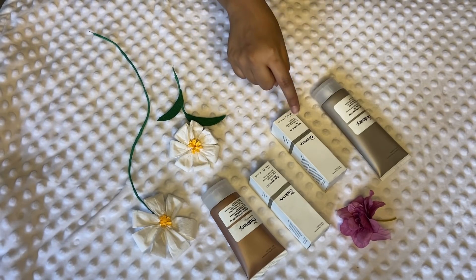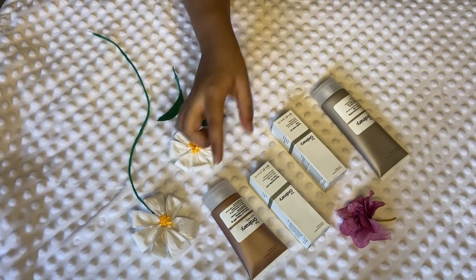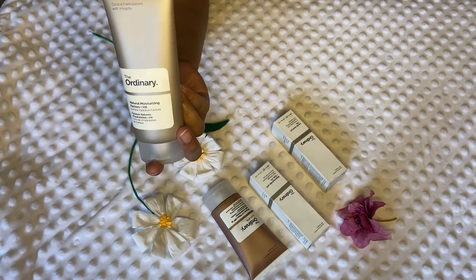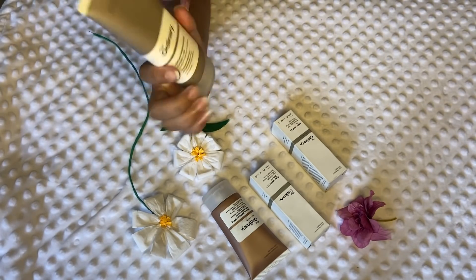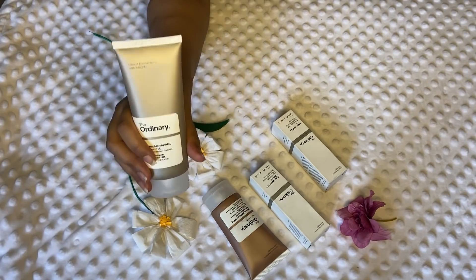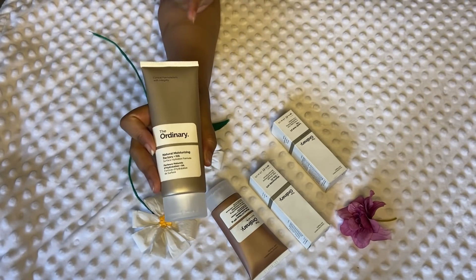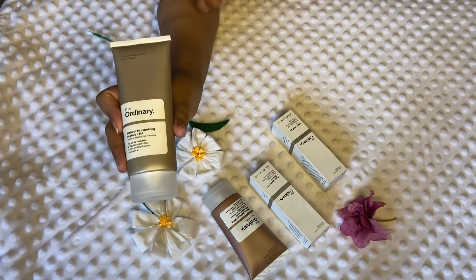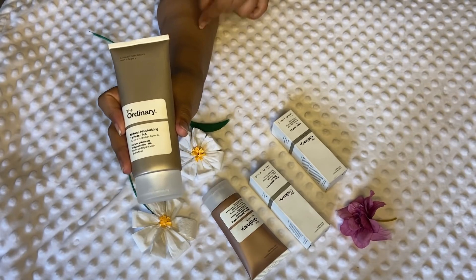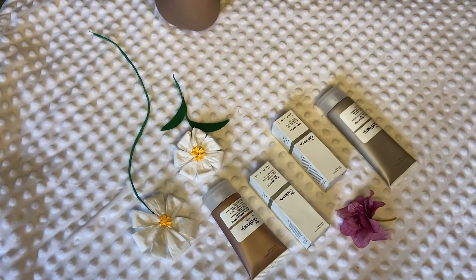In the morning, I had to use one serum followed by the sunscreen and then followed by the moisturizer. The moisturizer is really a must, guys. After using it, I must tell you — this moisturizer is everything. It's really nicely textured and gives your skin a really soft feel.